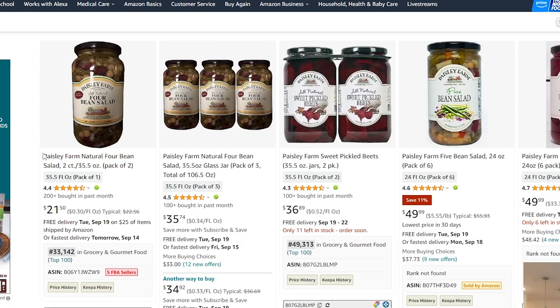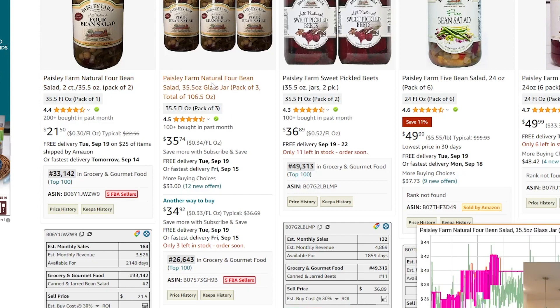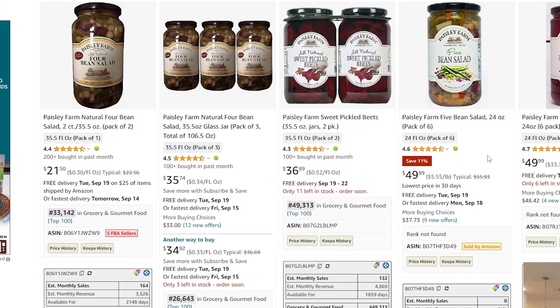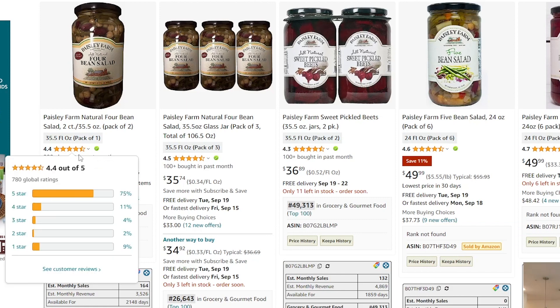Let's look at this last one — Paisley Farms. Running them through our three criteria: existing FBA competition — looks to be the case, with five FBA sellers on both of their two main listings. Not dominated by Amazon — looking at the Keepa, Amazon is not present on any of these listings. When Amazon is on a listing, you'll see a 'Sold by Amazon' badge. So this particular listing is dominated by Amazon, and this one is too, but these two right here are not. There are two listings not dominated by Amazon, and for our third criteria, these two listings seem to be selling at a decent clip — making it worth our while to reach out to this brand and ask for a wholesale account.